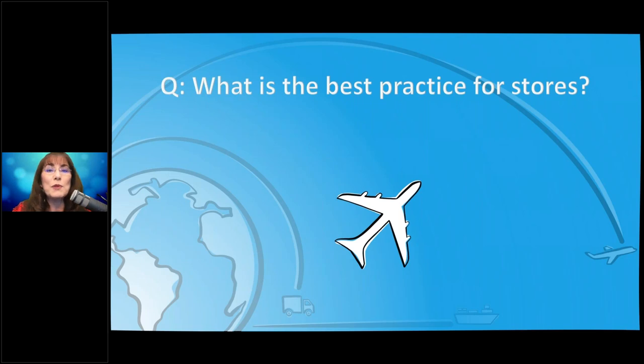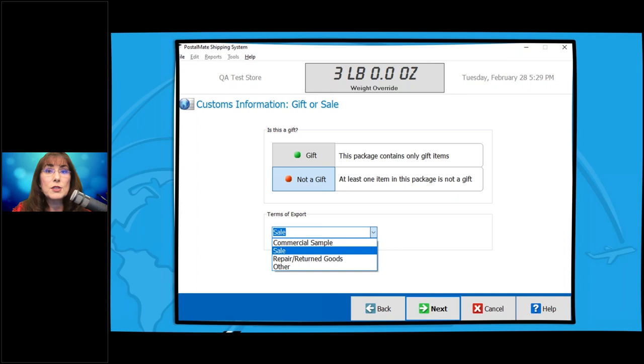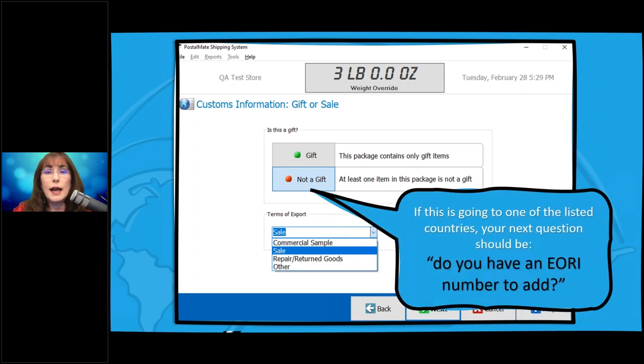The best practice for stores is that when you get to the customs screen and select 'not a gift,' that's a great time to ask your customer: do you have an EORI number? And we all know your customer is going to say, 'a what?' You doing your job by asking for it is important. Eventually, one of you will probably have a package held for the EORI number, and when you call or email me with what the procedure was, we will learn from each other through trial and error.